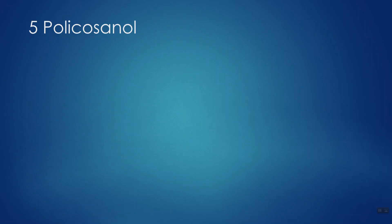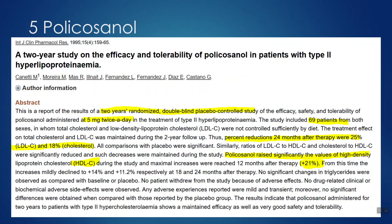Number five: policosanol. Policosanol is a dietary supplement isolated from sugarcane, sometimes used as an alternative to red yeast rice. A two-year study of its efficacy in 69 patients with type 2 high LDL found a 25% reduction in bad cholesterol and an 18% reduction in total cholesterol. Policosanol is also interesting because it appears to raise HDL — good cholesterol — which is something not many natural supplements can do. It's pretty inexpensive and available at health food stores.